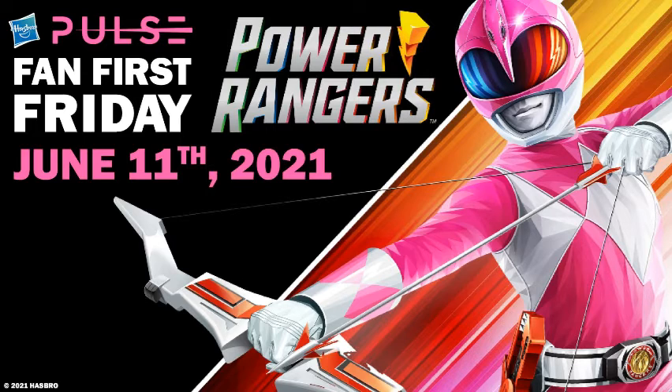Another cool reveal was the Pink Ranger morpher. When they revealed it, it reminded me a lot of the movie morpher that Kim used in the original Mighty Morphin movie. I'm hoping they'll do color-coded buckles for each ranger — I'd really love a Black Ranger morpher.